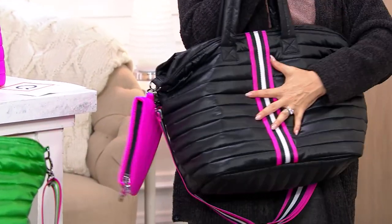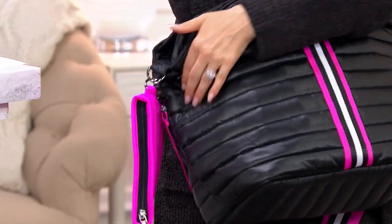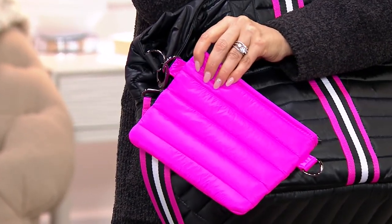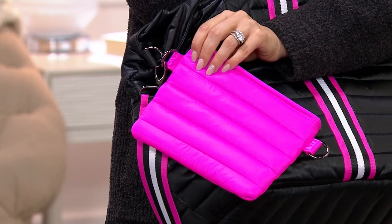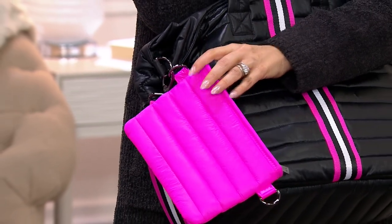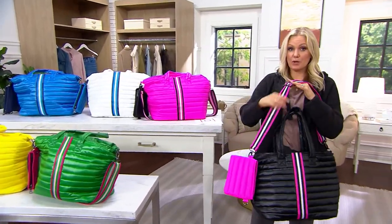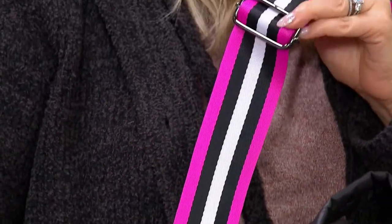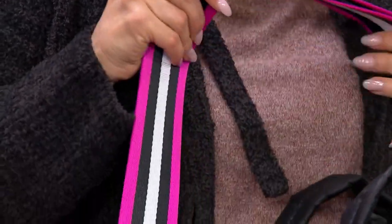This is a messenger bag with that puffy cool look — super on trend — and you're getting the pouch. You could have it hung here or inside as just a little wallet. You're also getting the cool guitar strap, so you can put that on the pouch or on the bag as well. This is a clearance price; this used to be $107 — pretty good for two bags because you're essentially getting two purses.